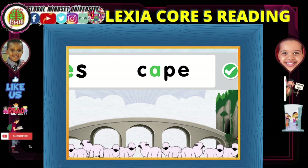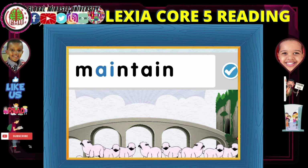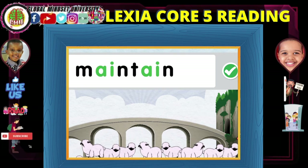S... cape... escape. Main... tain... maintain.